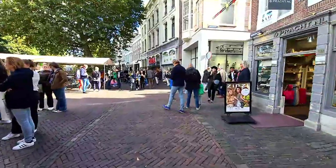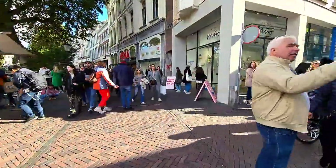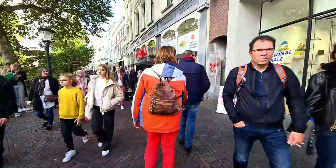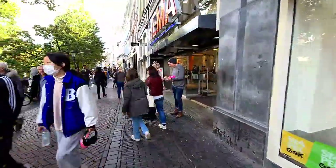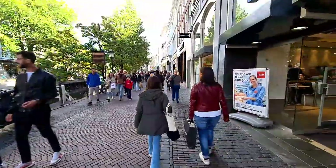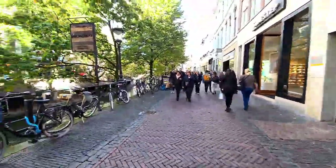Today is my first time back in Utrecht in a while — I haven't smelled any green stuff. Clean city, despite there being a coffee shop just 300 meters away. Hema — the popular Dutch department store — is here.